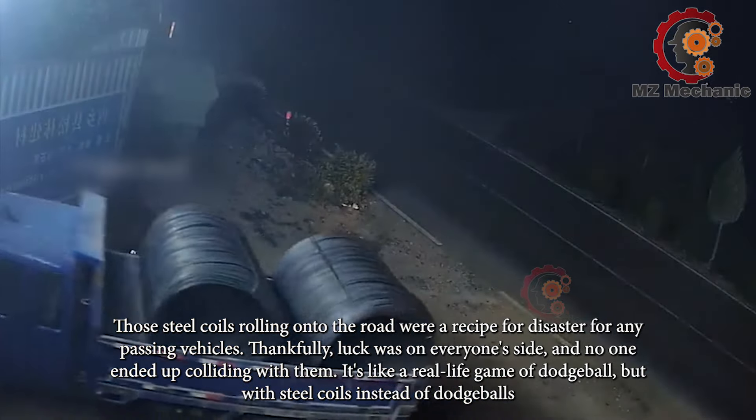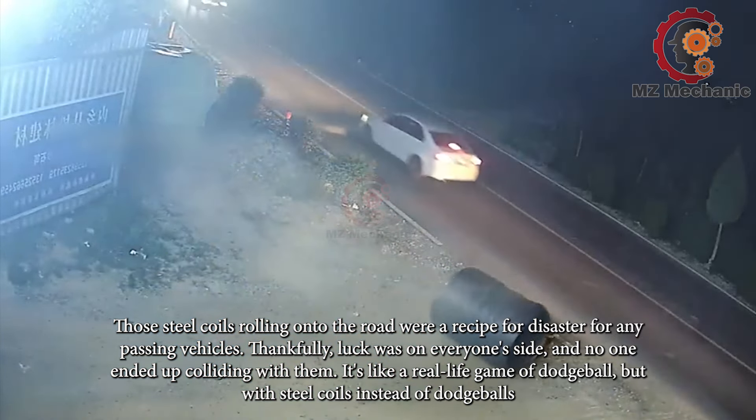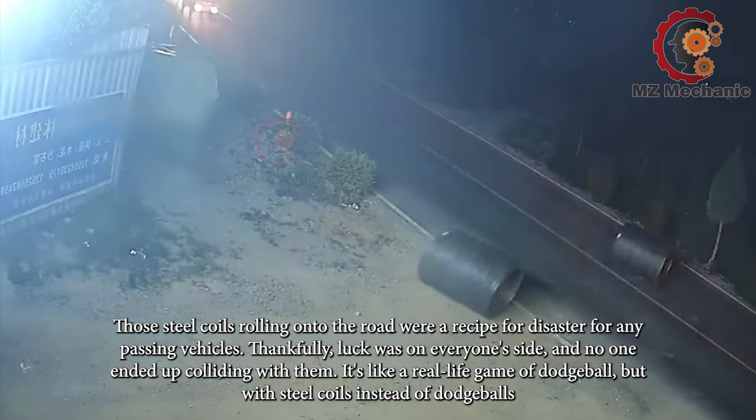Those steel coils rolling onto the road were a recipe for disaster for any passing vehicles. Thankfully, luck was on everyone's side and no one ended up colliding with them — it's like a real-life game of dodgeball, but with steel coils instead of dodgeballs.